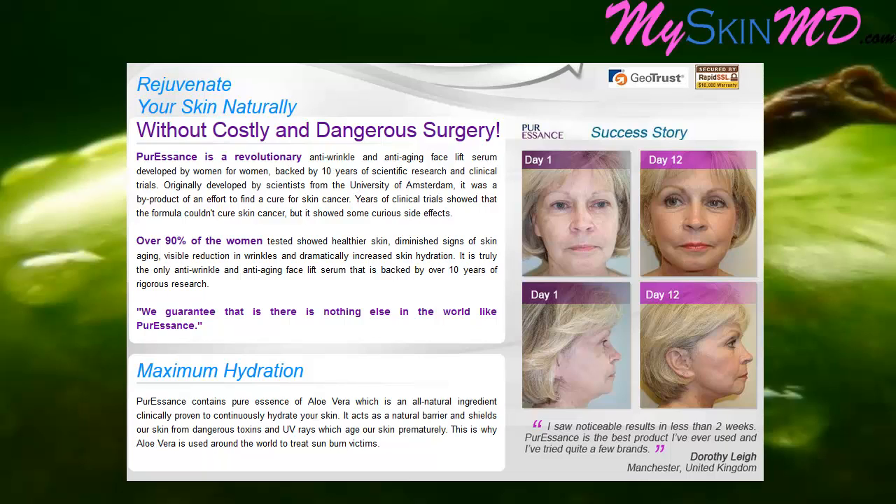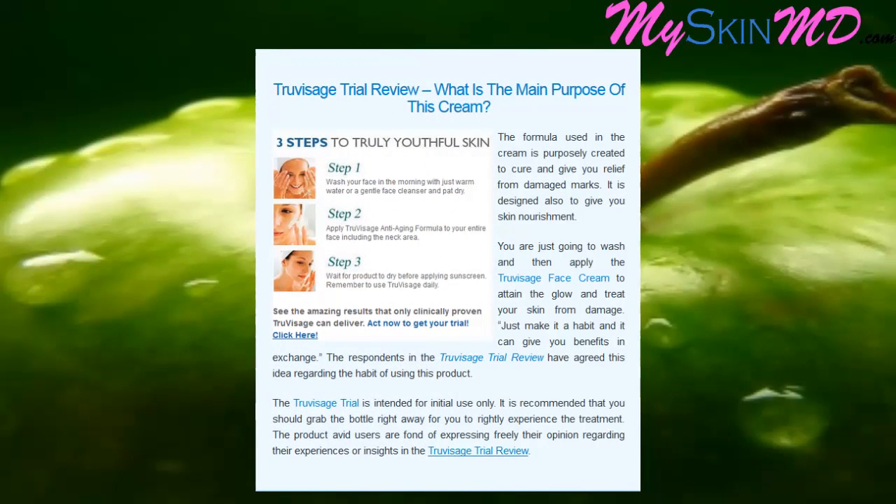Originally developed by scientists from the University of Amsterdam, it was a byproduct of an effort to find a cure for skin cancer. Years of clinical trials showed that the formula couldn't cure skin cancer, but it showed some curious side effects.